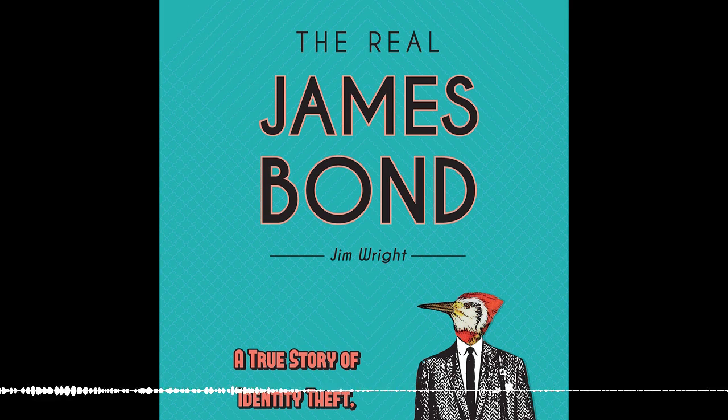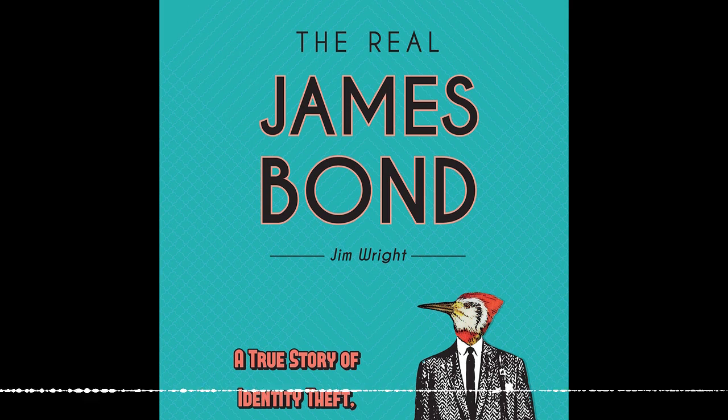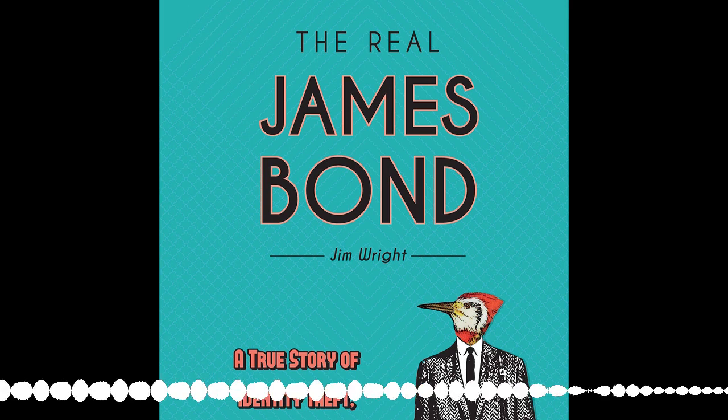Ian Fleming, who wrote the James Bond books, actually used his name. Jim Wright, the author of the book we're going to talk about, says he stole his identity, because Ian Fleming was also a part-time ornithologist. We have James Wright. The title of his book is The Real James Bond: A True Story of Identity Theft, Avian Intrigue. We also have another great guest, Katie Berkwood, who hails from London, England.